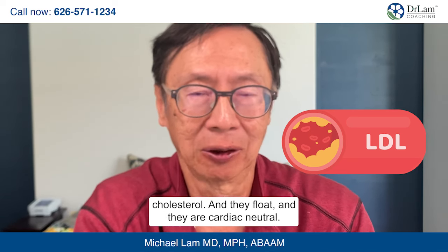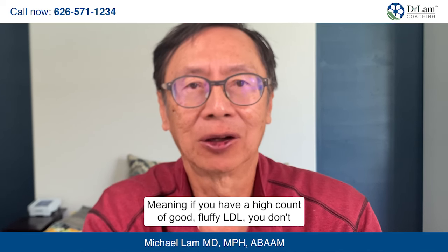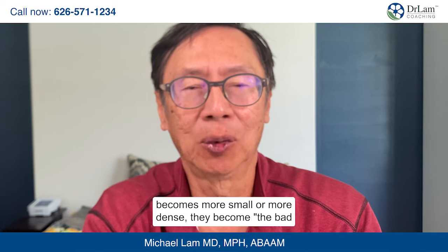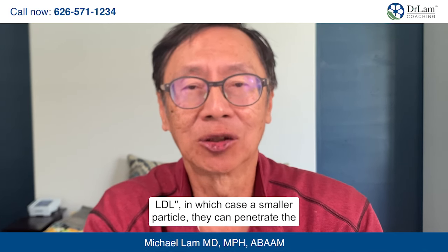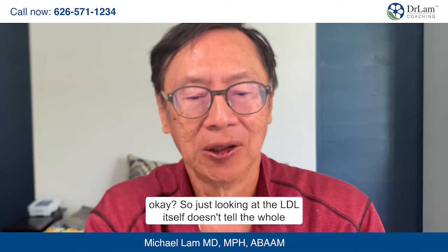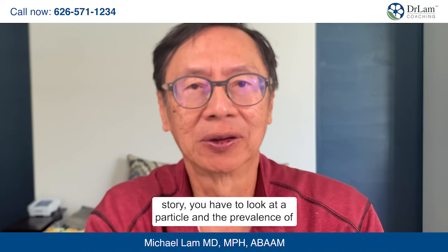Large fluffy LDL particles float and are cardiac neutral, meaning if you have a high count of good fluffy LDL, you don't have an increased cardiovascular risk. However, as the LDL becomes smaller and more dense, it becomes the bad LDL — a smaller particle that can penetrate fissures or cracks in the endothelial wall of the blood vessel, leading to atherosclerosis. So just looking at the LDL number alone doesn't tell the whole story; you have to look at the particle size and prevalence of these particles.